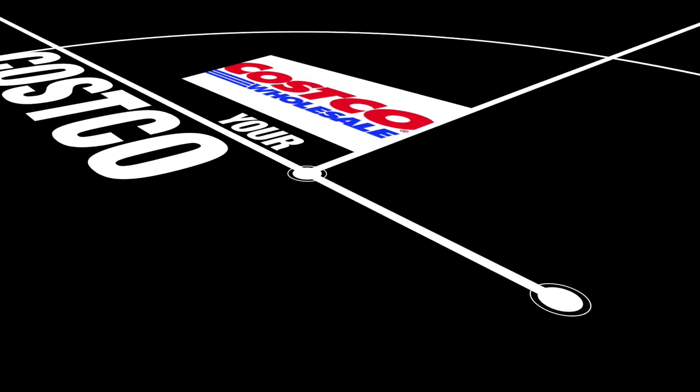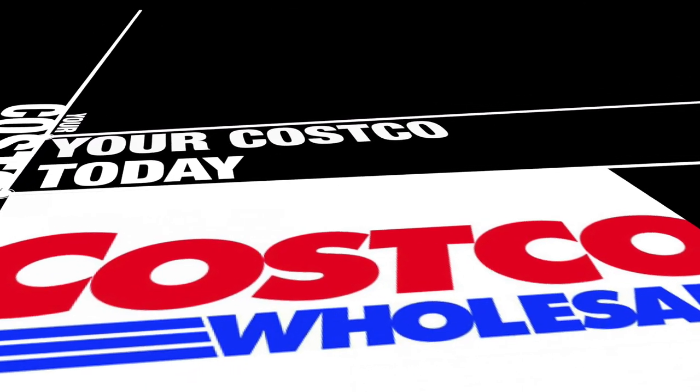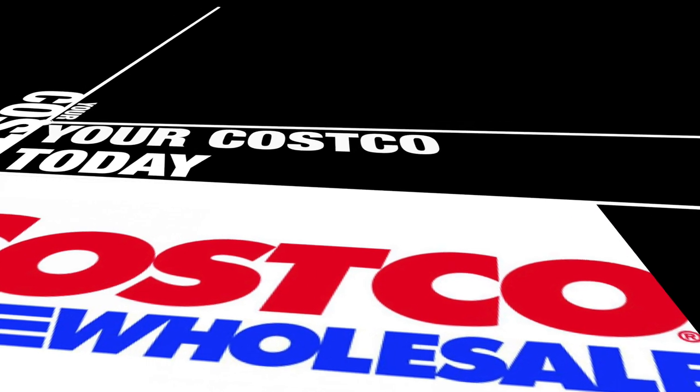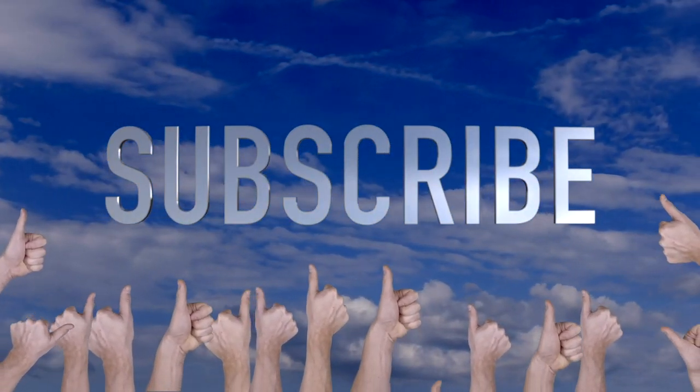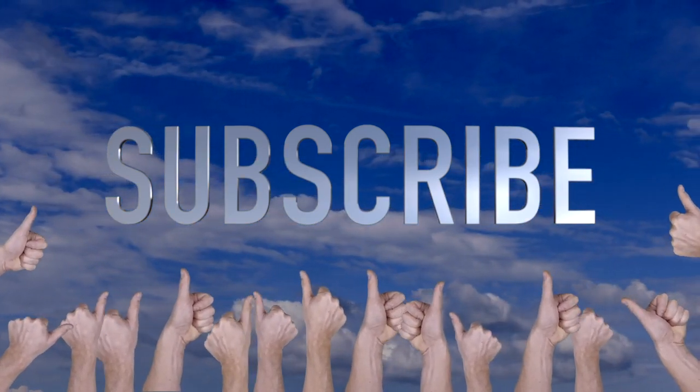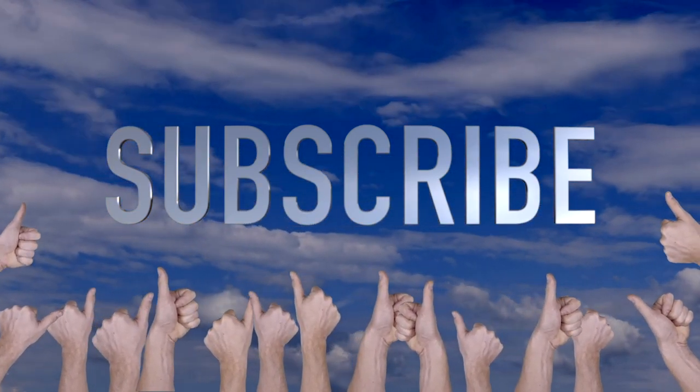Hey gang, welcome to another episode of your review channel and yes, another episode of your Costco today. Today we're talking about flowers in Costco — all kinds of fresh, cool, nice looking flowers. Don't forget to like, share, and subscribe. Also, don't forget that super thanks if you enjoyed the videos. Let's get to it.